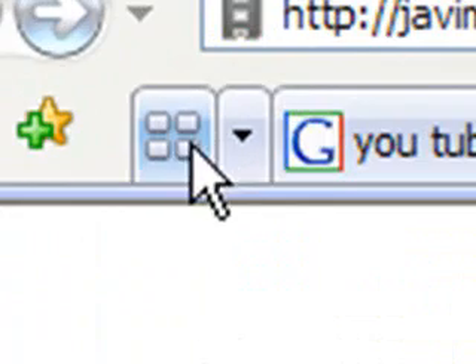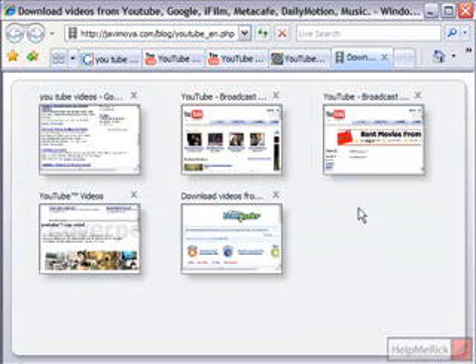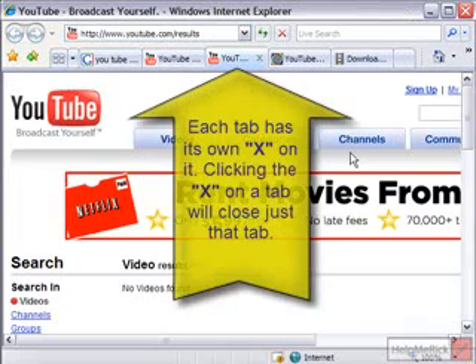In Internet Explorer 7, on the left-hand side, you'll see a little tab with four small boxes. If you click this tab, it will show you thumbnail versions of however many tabs you have open, and then you can click on the thumbnail you want to bring to the forefront.